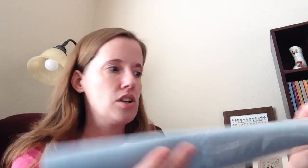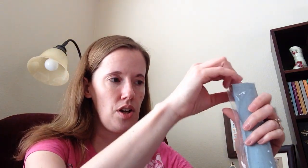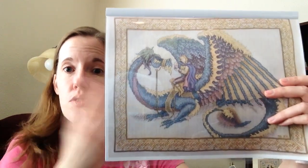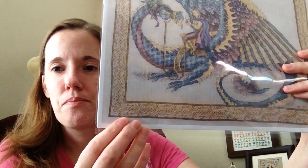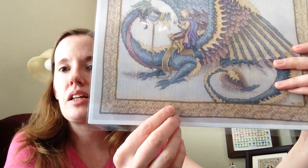I'm doing Dragon Ride on 28 count instead of 32, because the whole design is done one over one and I'm more comfortable doing one over one on 28. The intricate border with the blue showing through is going to make the gold really pop. That's my new start, and it will see several days throughout the challenge — but the first day will be the Opening Ceremonies.